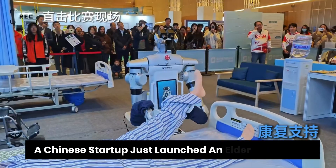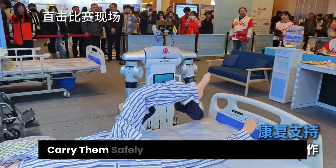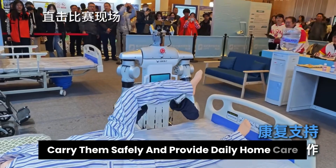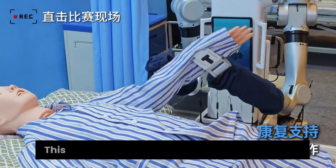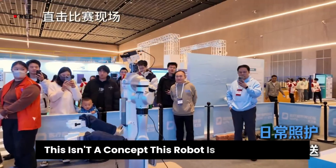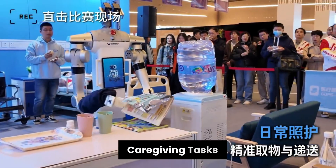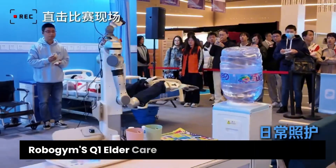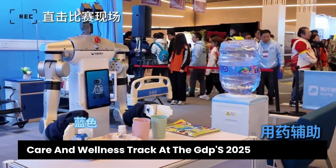A Chinese startup just launched an elder care robot that can physically lift elderly people, carry them safely, and provide daily home care — and it just won a major international robotics competition. RoboGym's Q1 elder care robot demonstrated practical real-world capabilities by winning the medical care and wellness track at the GDPS 2025 competition.